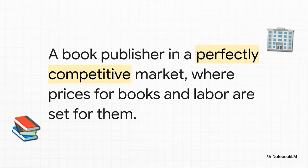To really get our heads around this, let's walk through a case study. We'll imagine a book publisher, and we're going to say they operate in what economists call a perfectly competitive market. All that really means is that they don't get to set the prices — the market does. They're a price taker, not a price maker, for both the books they sell and the salaries they have to pay.